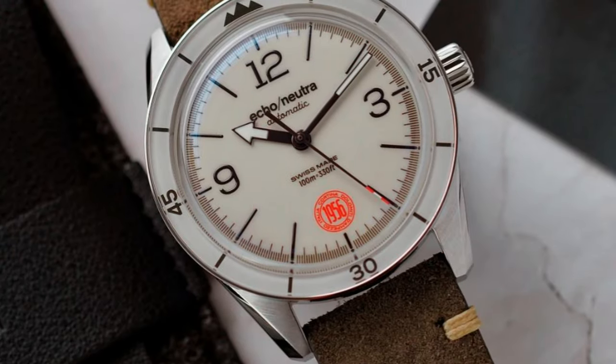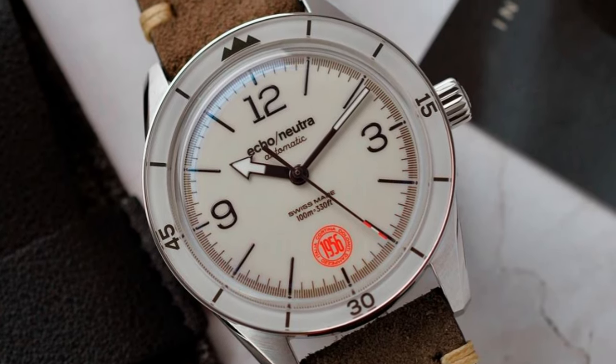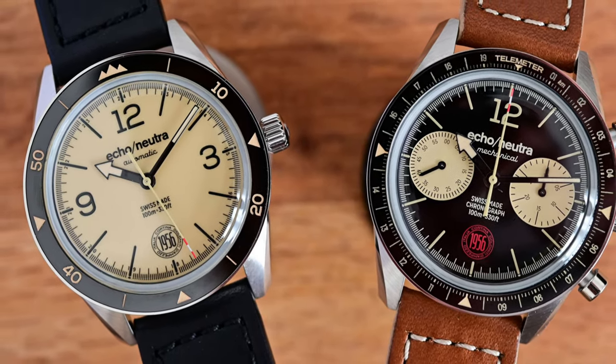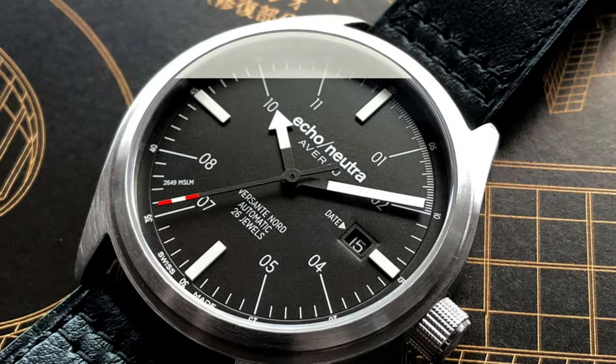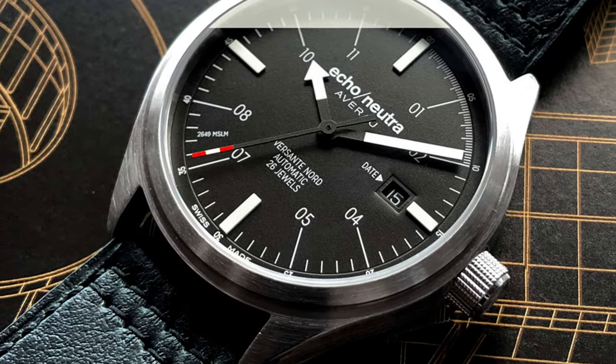Three watches in, we come to the Cortina 1956 3H Ivory, made by EcoNutra. Founded post-2008 and focusing on durability and beauty, this microbrand sets out to test their skills against a fickle demographic of watch connoisseurs. This is one of my first Italian-designed watches with Swiss-made innards, and I am happy to own one of their unique timepieces.